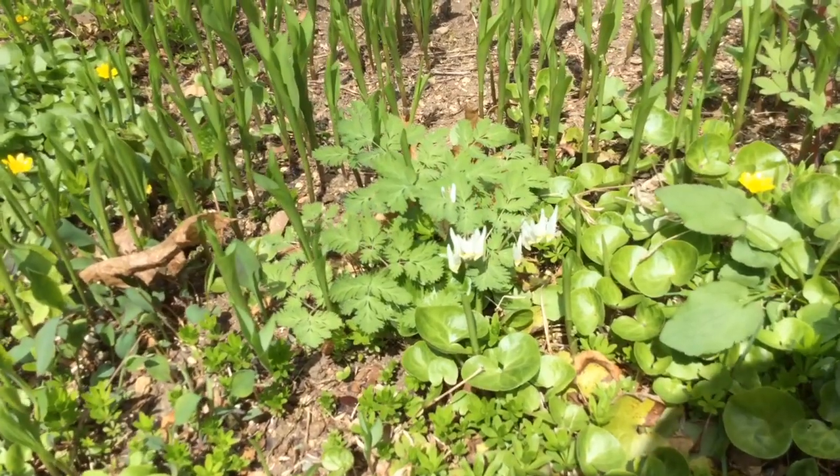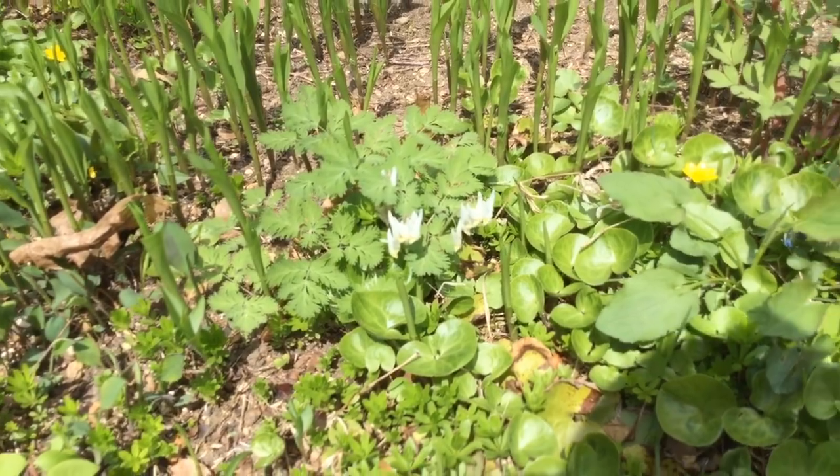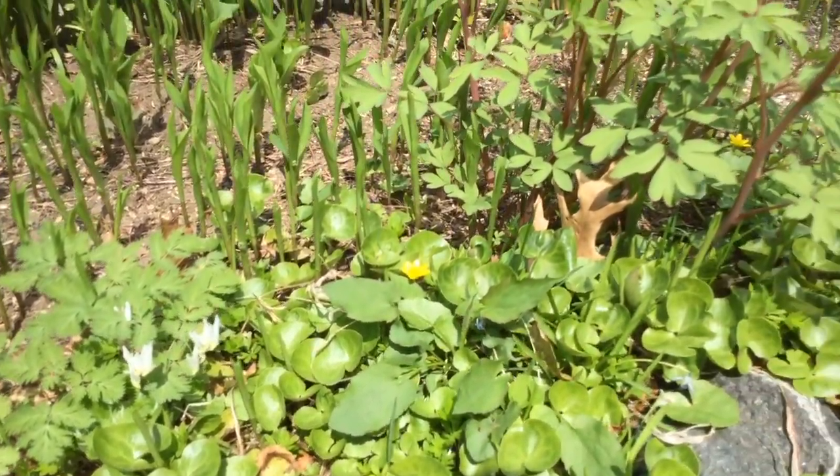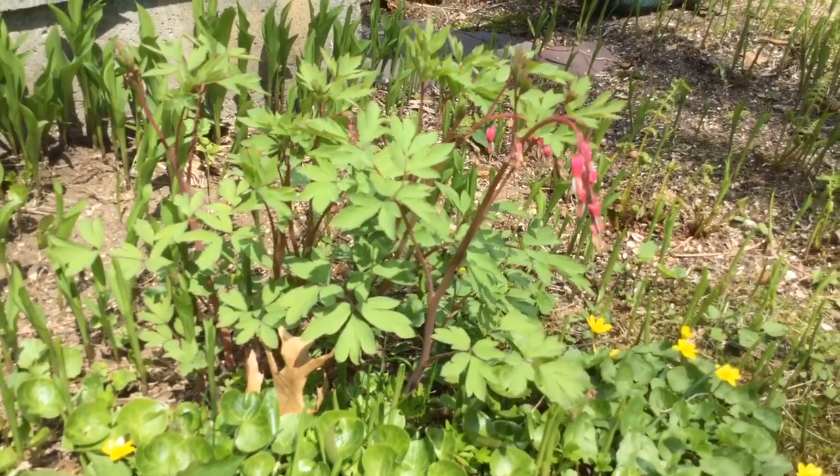They look like little upside down pants. And our bleeding heart is just starting to come along.